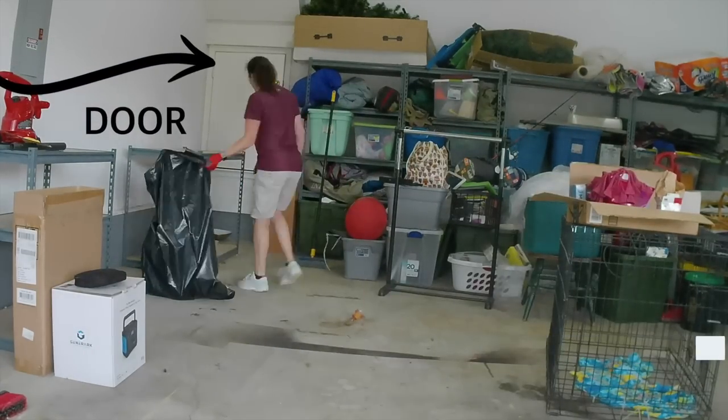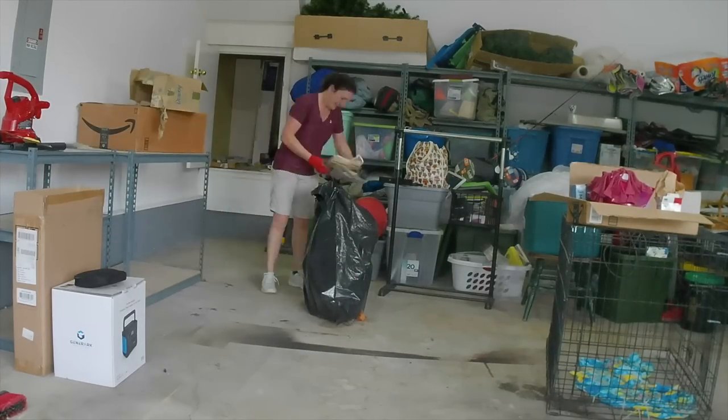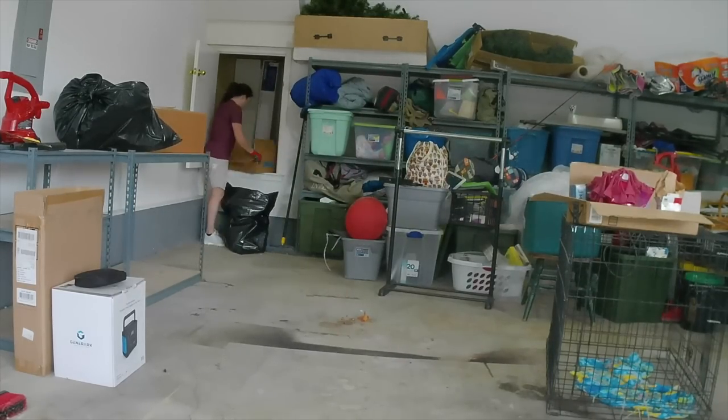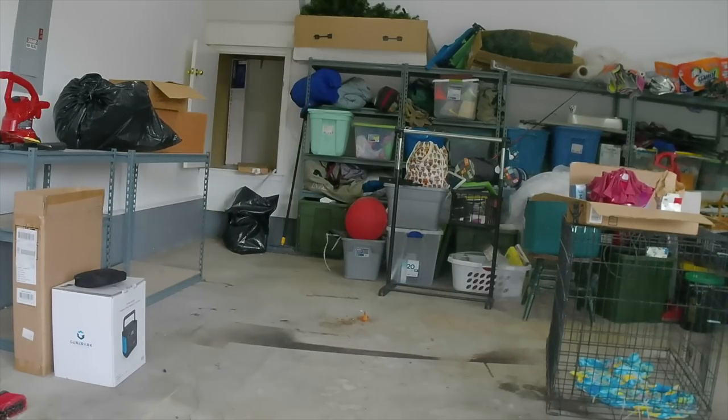I was almost afraid to open this door and see what was inside. Once I opened up the door, I discovered it was the previous homeowner's items. Depending on what it was, we either threw the items away or donated them.